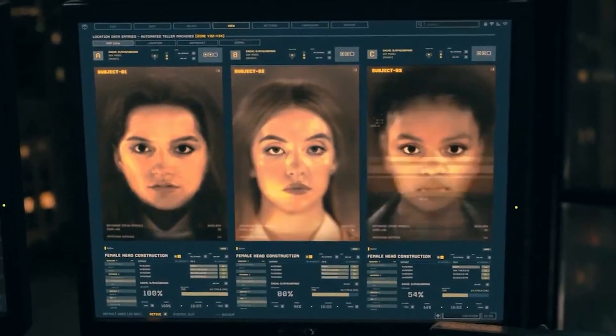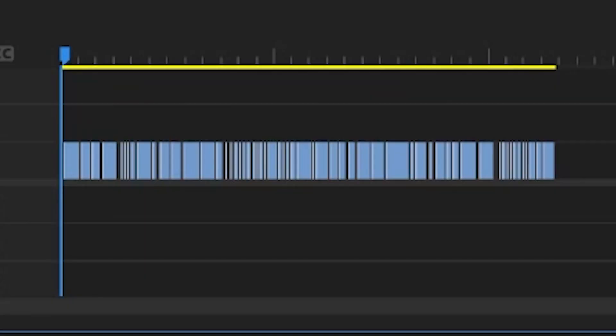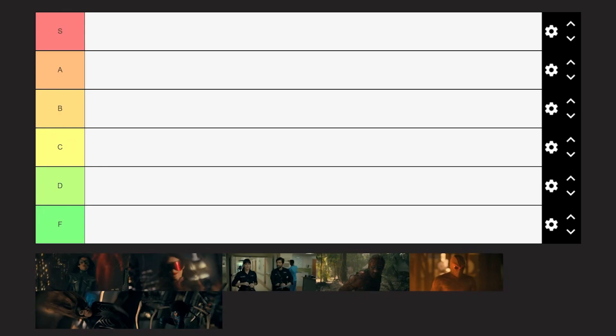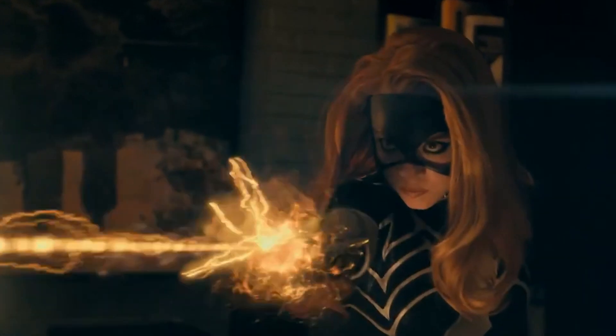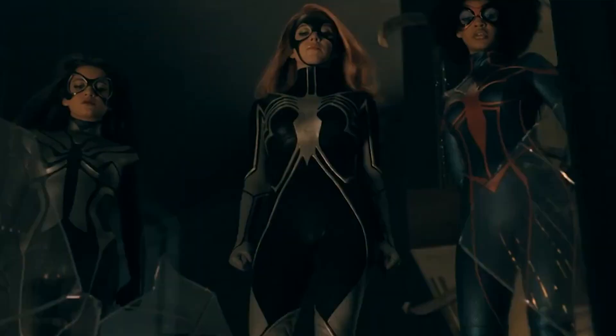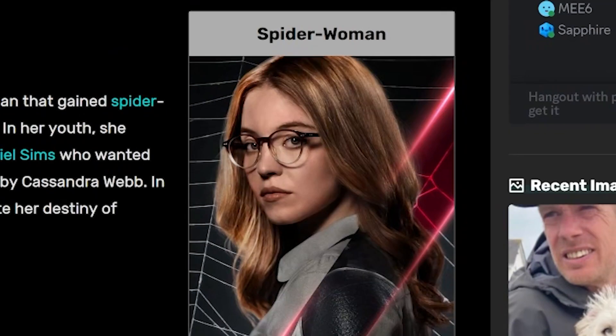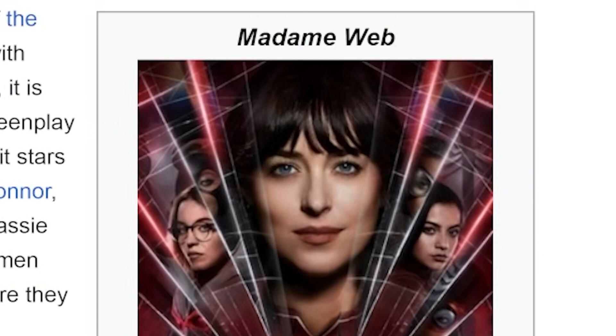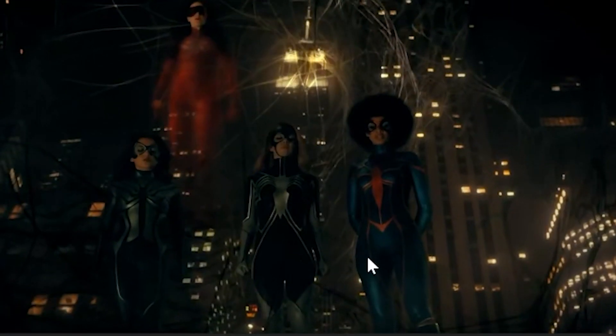I'll tell you what's so special about the suits in Madam Web. This is every shot featuring a spider suit in Madam Web — it adds up to about 2 minutes and 18 seconds. So today we're answering the question everybody has been wanting to know: what is the best suit in Madam Web? There are multiple spider people in this movie: Aranya, Spider-Girl, Spider-Woman, Ezekiel Sims, and of course Madam Web herself. She too is a spider person. Yeah, these are the suits.